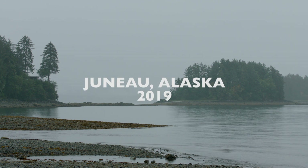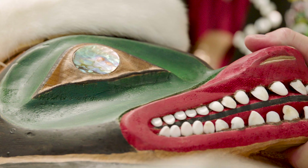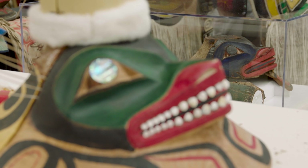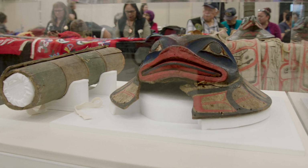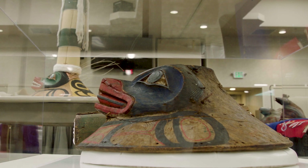In 2019, the Tlingit Kiksadi clan held a ceremony to dedicate a brand new At'uwu — a sacred Kiksadi hat with the face of a sculpin fish, one of the clan's crest animals, carved on it. But this wasn't just a new hat. It was a detailed reproduction of a broken Tlingit hat that had been missing from the clan and stored on the shelves of the Smithsonian's National Museum of Natural History for over 130 years.